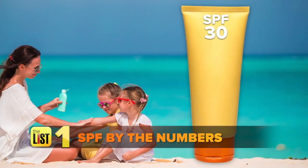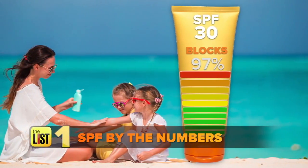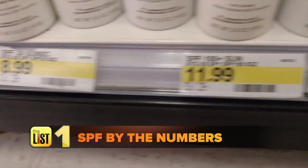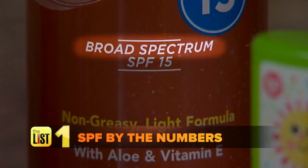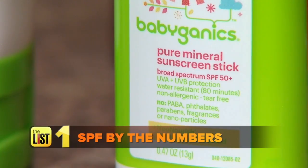is marginal. SPF 30 blocks 97% of the harmful UVB rays, while 50 blocks 98%. So you can waste your money on the higher stuff if you want to, but it's really not going to help you as much. Dr. DeLuca says to look for the words 'broad spectrum' on the bottle — that covers that full spectrum of rays.